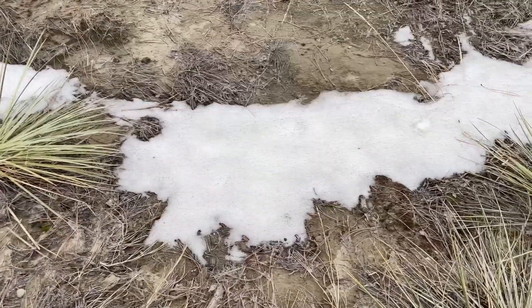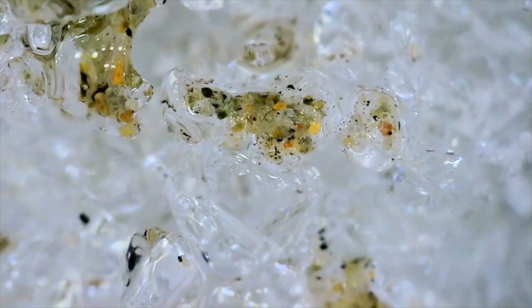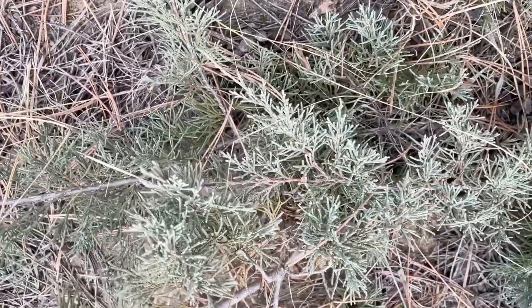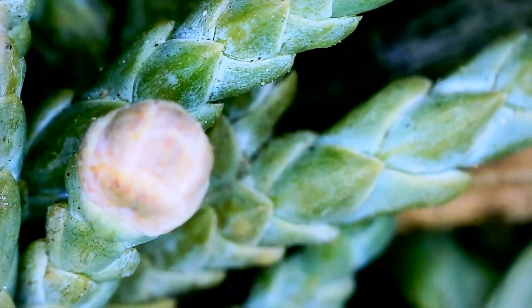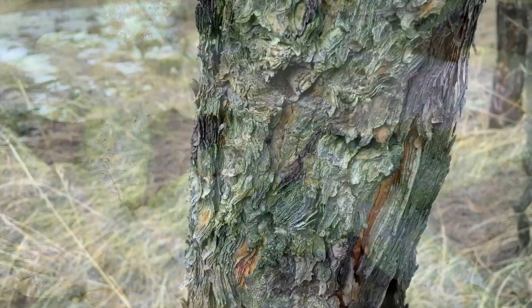Let's look at dirty snow! Now we're going to look at some cedar needles. How about some bark?